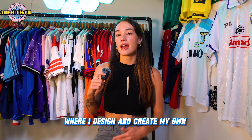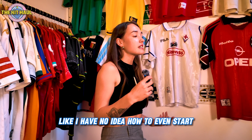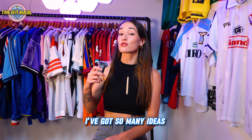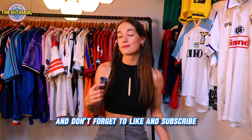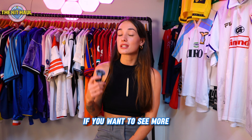I've gotten a bit obsessed — I have a bit of a problem with collecting things. I'm also kind of thinking about starting a new series where I design and create my own vintage-inspired football shirts. I have no idea how to even start, but I think it would be cool to vlog the process and design my own custom kits. Let me know down below which shirt was your favorite, and don't forget to like and subscribe if you enjoy this content.